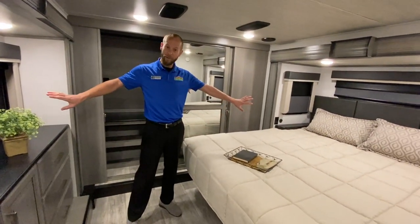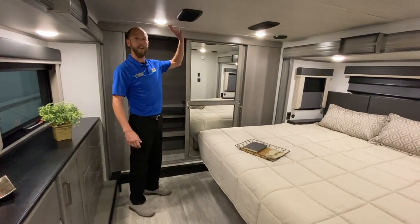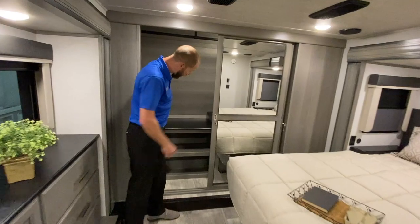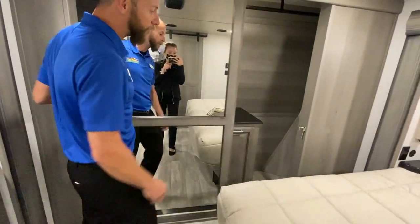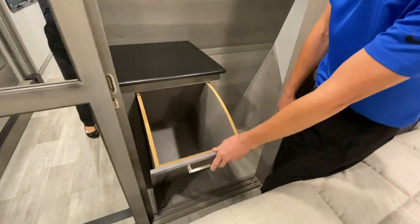Giant bedroom with two big opposing slides. TV across from the bed — the bed is tall. Got your second quiet cool AC up here in the front, a really nice closet, a place for shoes, and that closet actually has a laundry hamper.